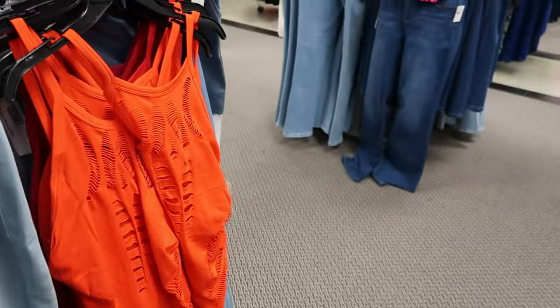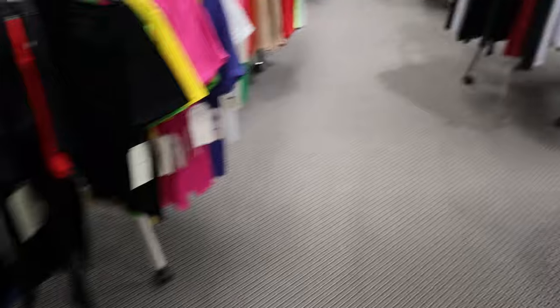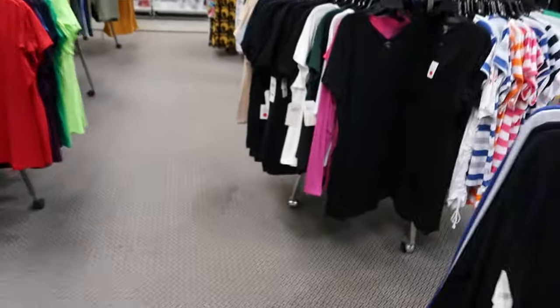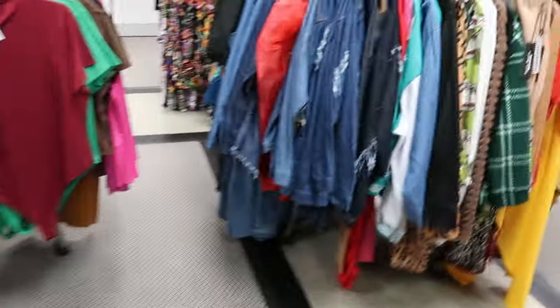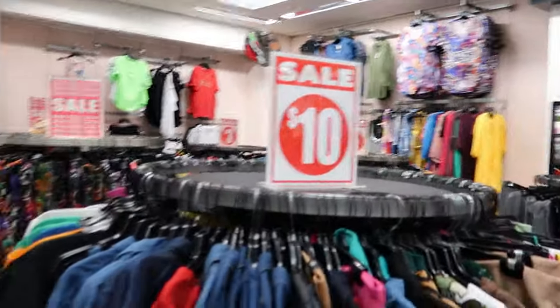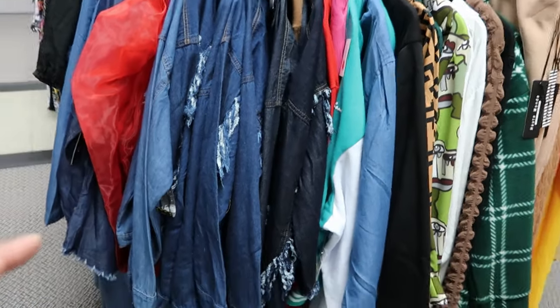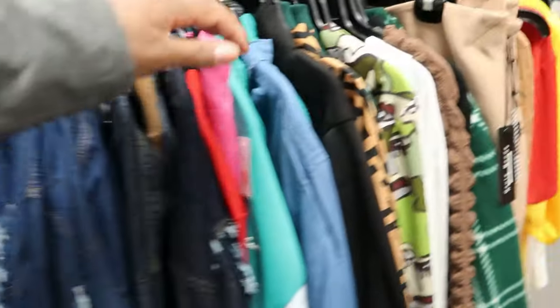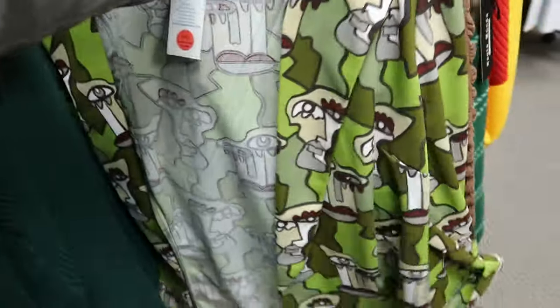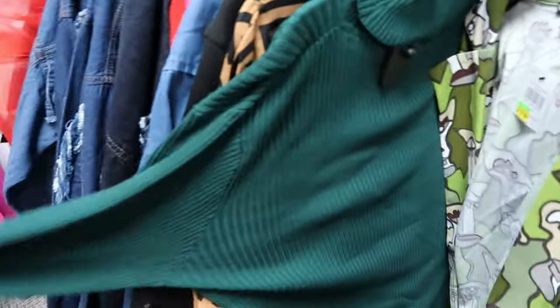Now let's go back here because the whole reason why I came today is because they have a clearance sale going on right now, and they have some really cute pieces on this rack. Now the racks are all different prices — even though this rack says $10, I noticed they had some $7 pieces on here as well. You guys remember when I did this jacket? They've marked this down to $7. These turtlenecks are marked down to $7 as well.